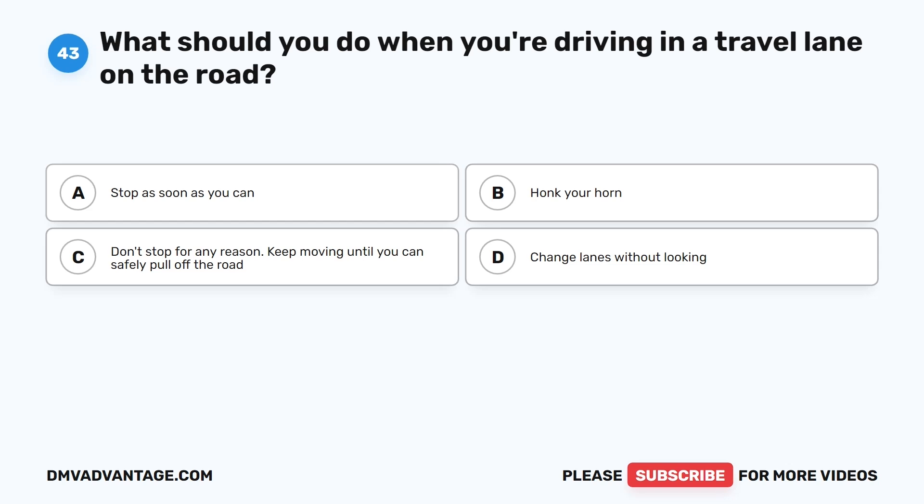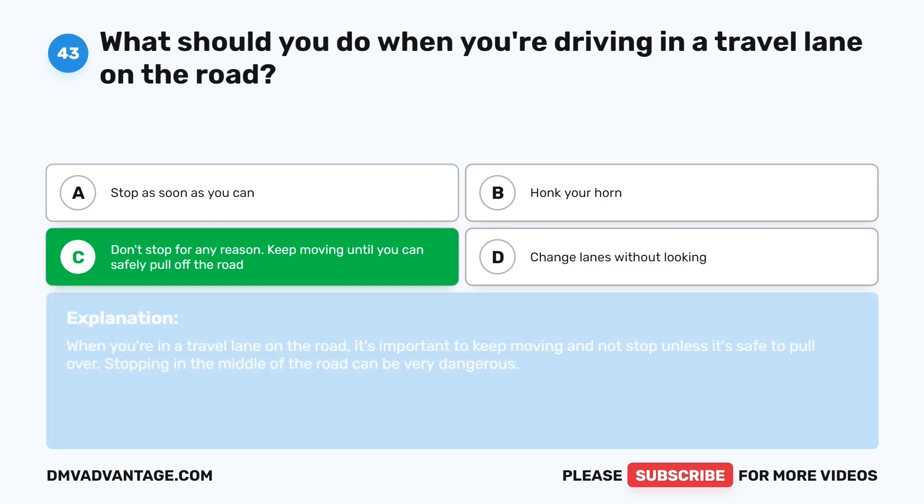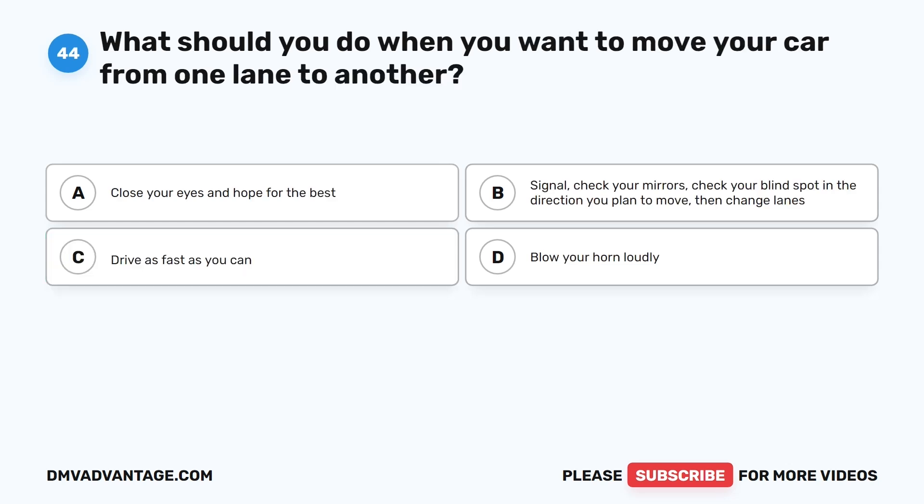Question 43: What should you do when you're driving in a travel lane on the road? A. Stop as soon as you can. B. Honk your horn. C. Don't stop for any reason — keep moving until you can safely pull off the road. D. Change lanes without looking. The correct answer is C. When you're in a travel lane on the road, it's important to keep moving and not stop unless it's safe to pull over. Stopping in the middle of the road can be very dangerous.